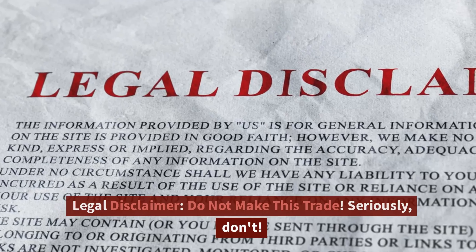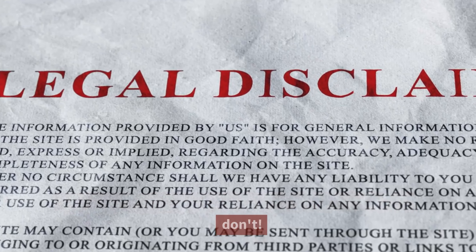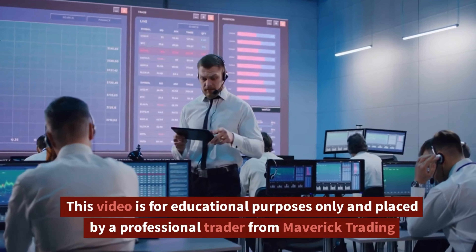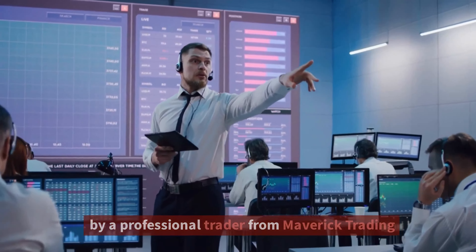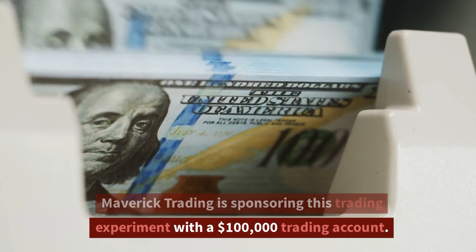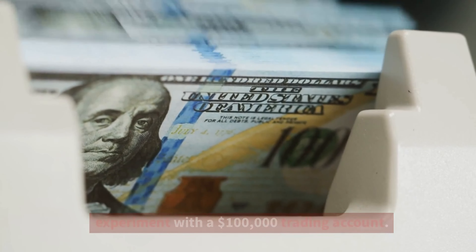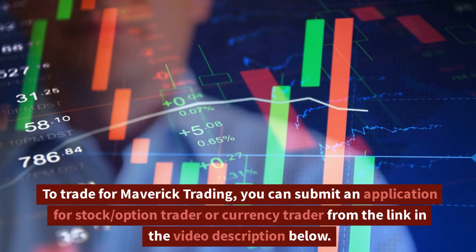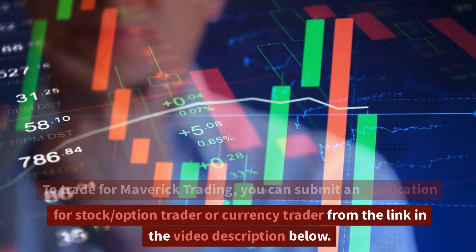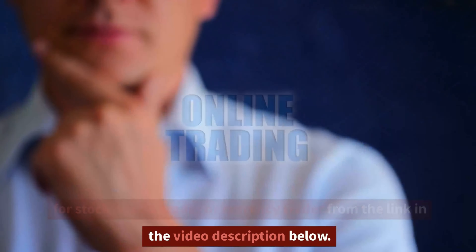Legal disclaimer: do not make this trade — seriously, don't. This video is for educational purposes only and is placed by a professional trader from Maverick Trading. Maverick Trading is sponsoring this trading experiment with a $100,000 trading account. To trade for Maverick Trading, you can submit an application for stock, option, or currency trader from the link in the video description below.